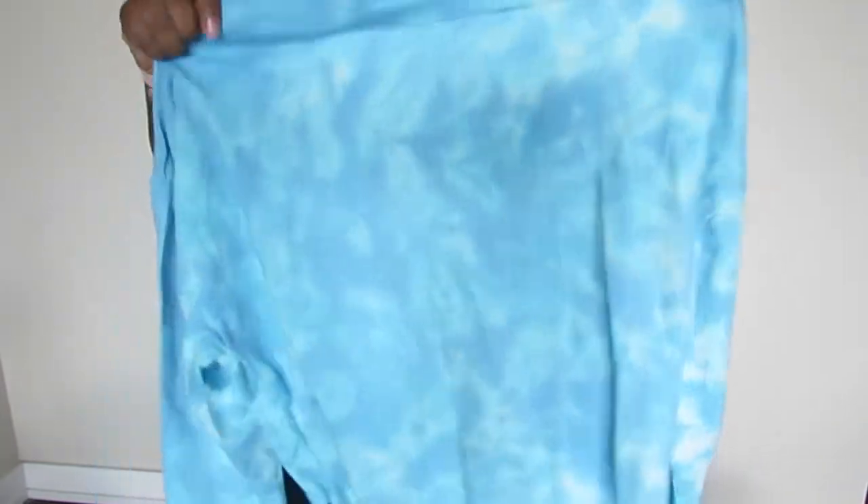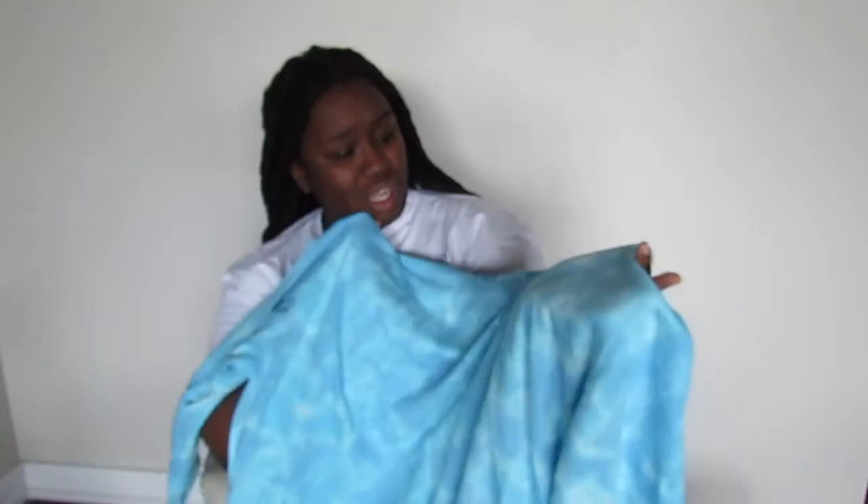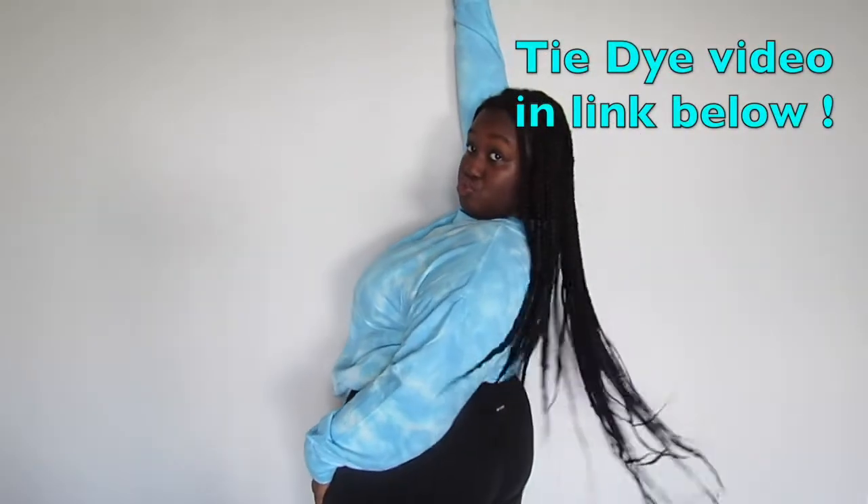I got this blue tie-dye crewneck. Y'all know that every haul I do I gotta at least get a crewneck or a hoodie. So I got this blue tie-dye long sleeve shirt — love it, so cute. Y'all know I love tie-dye. I'll link down below my video where I did some tie-dye.